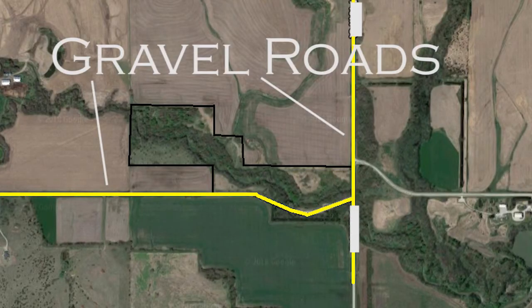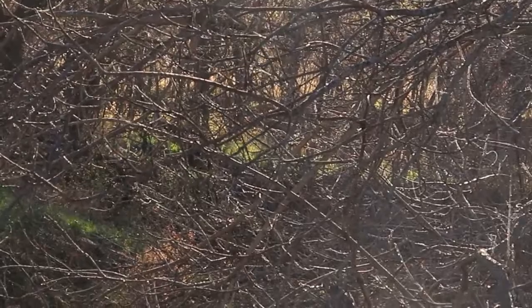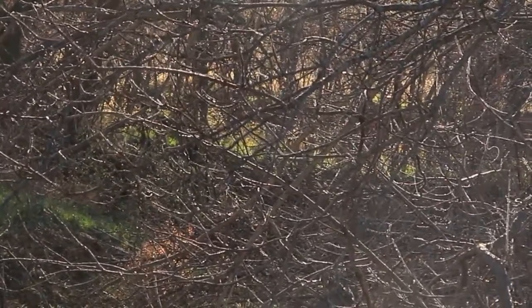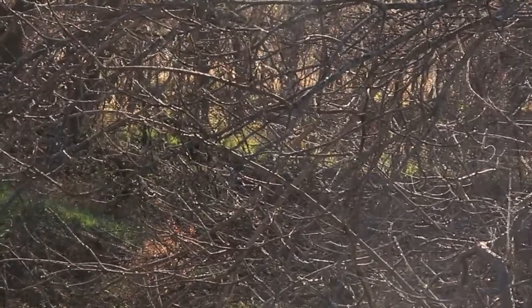The property we ended up hunting was connected to a large piece of public land, but it was separated by two gravel roads and was only about 30 acres. That told us it might be an overlooked spot. It was well connected, so we could check that box. The private property around it looked really good, and we knew there'd be bucks and does moving through. That's why we chose this property to start with.